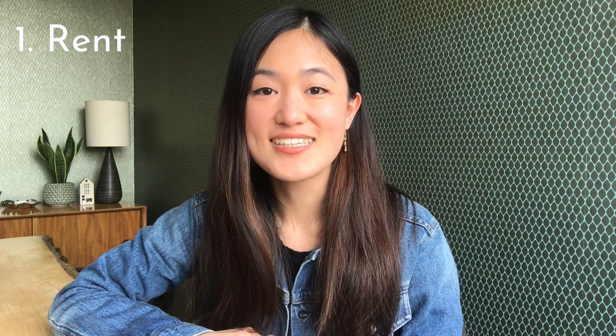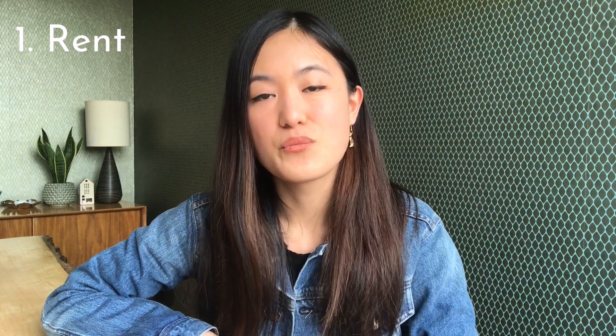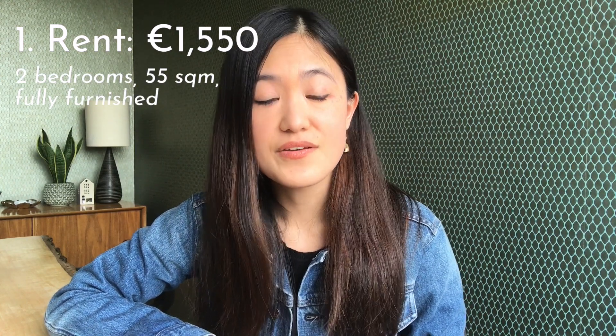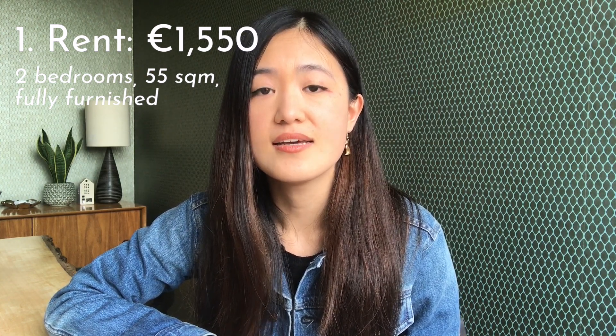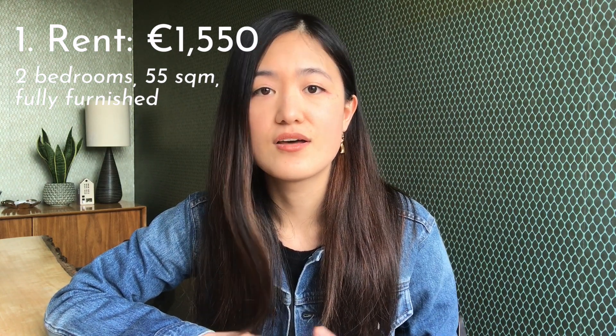Number one: rent. Rent is going to be your biggest expense when you move to Amsterdam. For us, we pay 1,550 euros per month in rent. This amount excludes utilities, so we pay all our bills separately. The apartment is fully furnished, it's 55 square meters, about a 10 to 15 minute bike ride to the city center, close to a tram station, and there are lots of shops nearby.